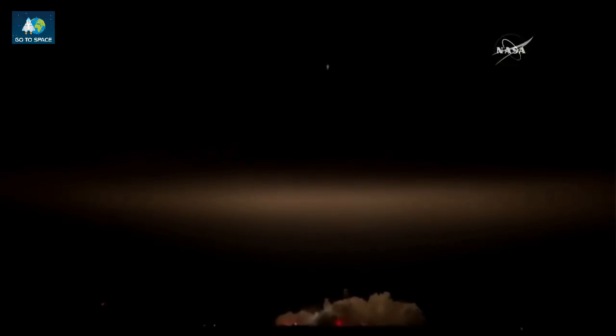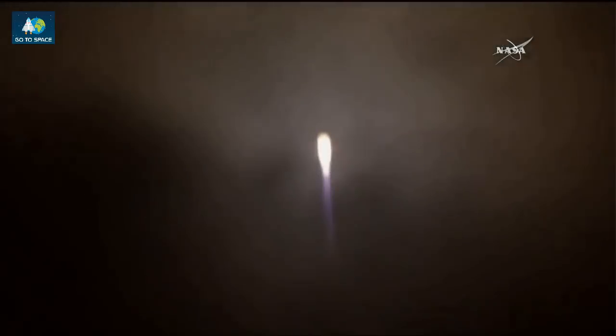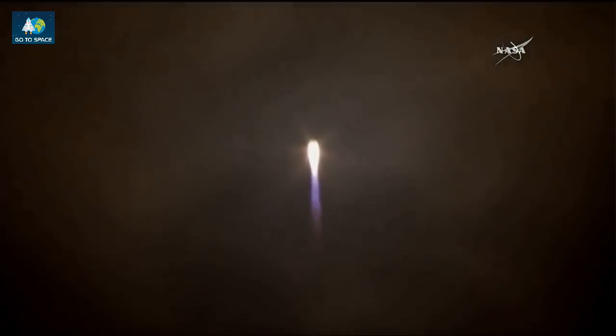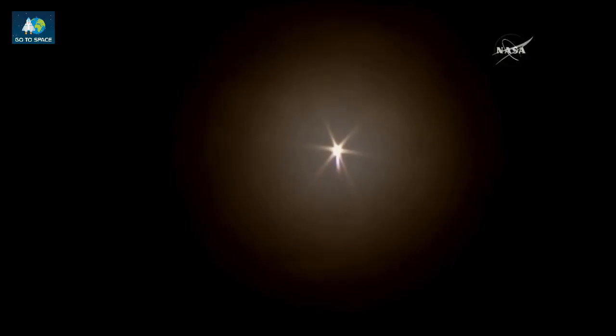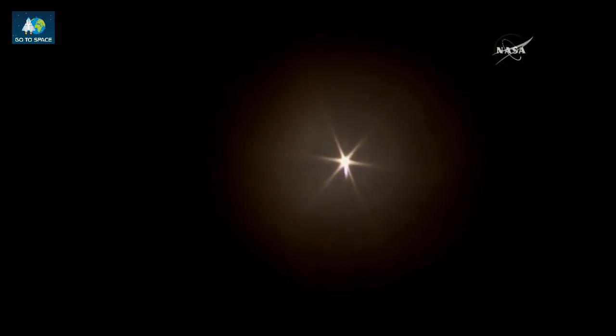And Antares lifting off, going across the night sky, disappearing through some clouds quickly and coming back into view. The first stage looking nominal so far, lighting up the night sky there above Virginia. Orbital ATK's Antares on its way. Getting good performance calls — the attitude, the orientation of the rocket looking normal.